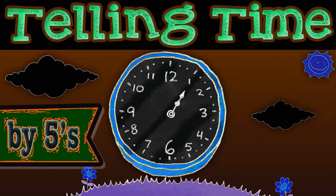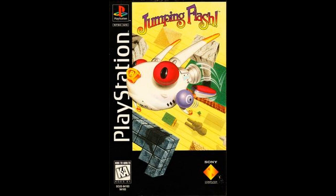Matty Thorson, the creator of the indie video game Towerfall, praised the game, saying something about the sensation of leaping through 3D space captured my childhood imagination.